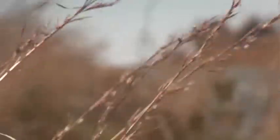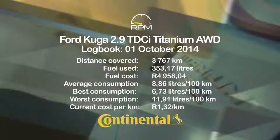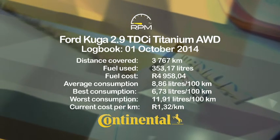When slowing to a stop, the system deactivates, requiring driver intervention. It's another piece of the Cougar package that makes it a popular member of our long-term fleet. Fuel consumption is steadily improving, and we have seen a figure as low as 6.7 litres per 100 kilometres.